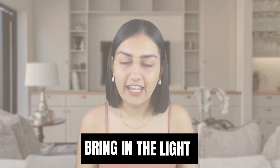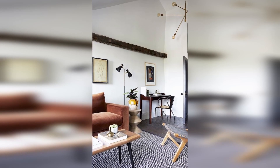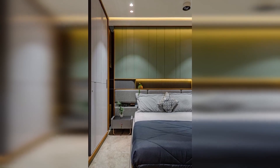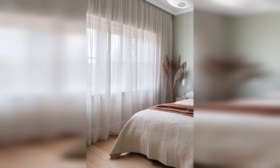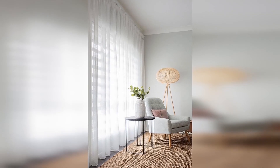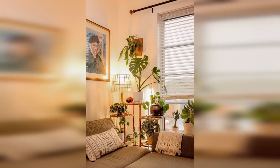Don't forget to bring in the light. There's a reason that real estate agents always tell their clients to leave all of the lights on for showings. Dark spaces don't just feel uninviting, they also feel smaller. Swap out opaque curtains for sheer ones to let in more natural light. Put in warm light LED bulbs and add lamps or string lights to areas that could use a bit more brightness.